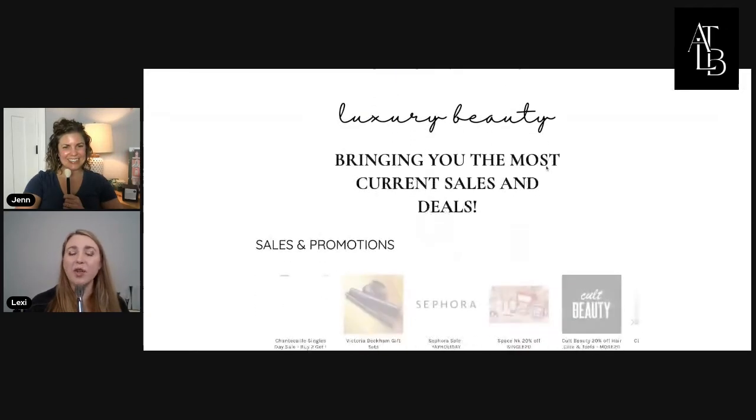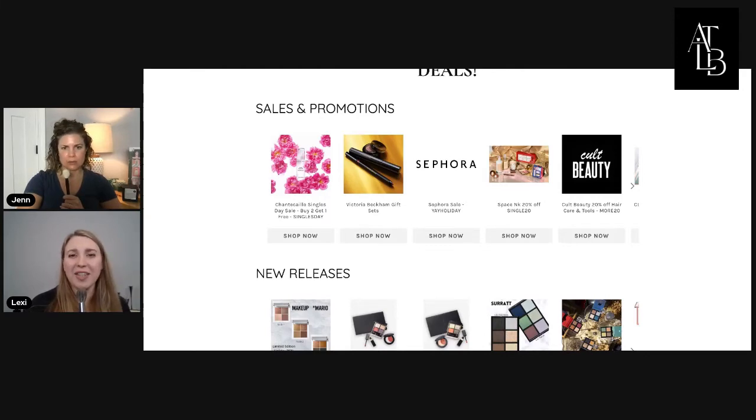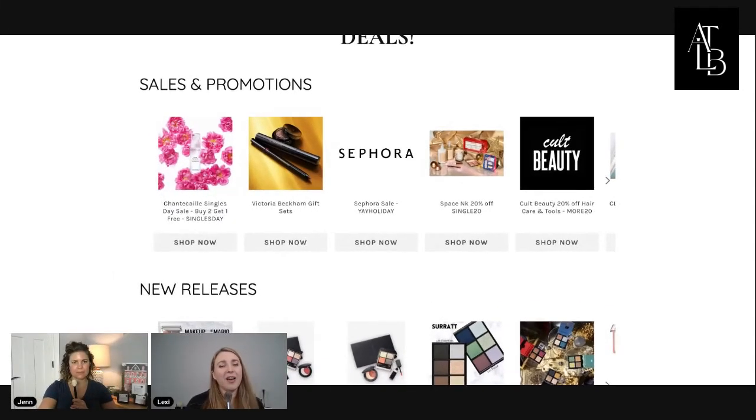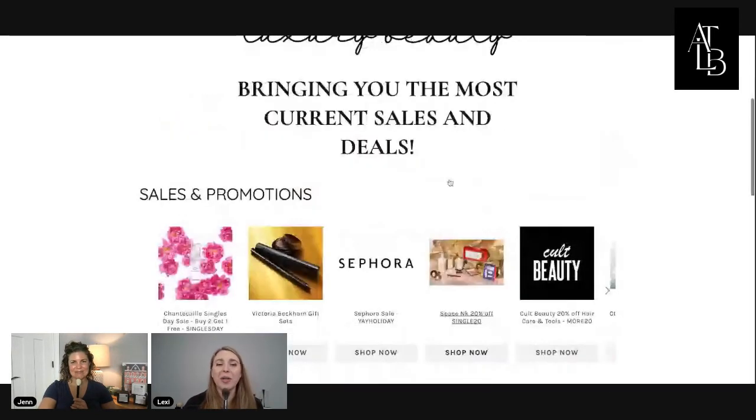There haven't been any new releases since Wednesday, but we have had a ton of sales because of Singles' Day yesterday. Singles' Day is 11/11 every year. We also have Veterans Day, but yes, the sales were all specifically for Singles' Day. Anyway, tons and tons of sales — some of them are still going on, and a lot of them were yesterday only.